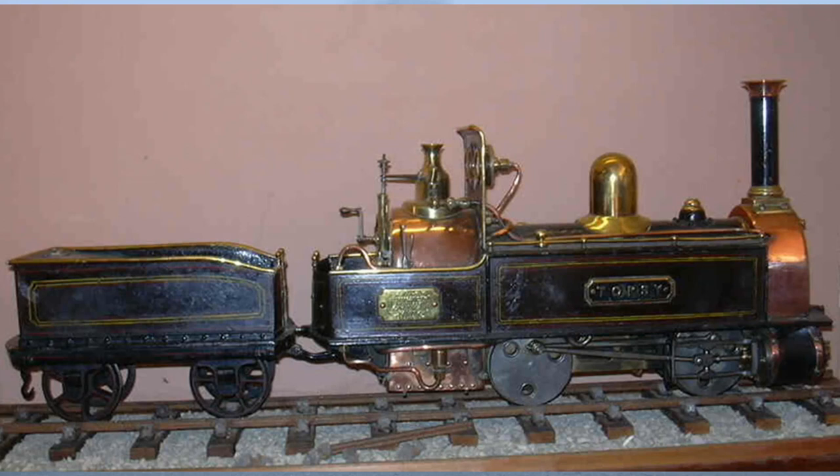Ten years later, after this little railway in France, the engineer Charles Easton Spooner in Wales had built for him a three and one-eighth inch railway in his garden, with his own little locomotive, Topsy, which can be seen today at the Ffestiniog Railway. So now we have the concept of a model railway as we know it, albeit on a very large scale.